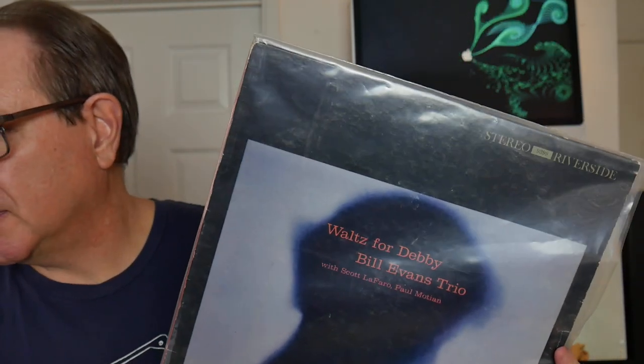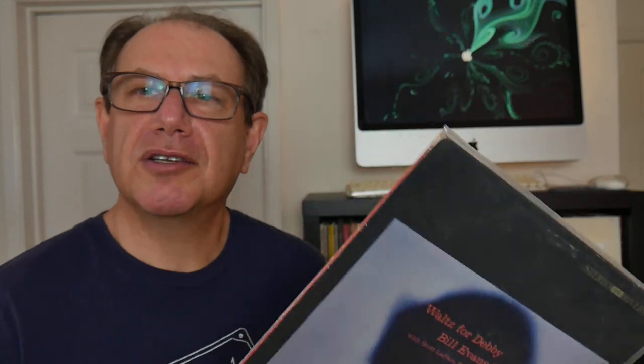This is on the Riverside label, and I found this at a thrift store for two bucks. It's not in mint condition — it has one scratch that's audible — but it's very listenable. Great deal on that one.